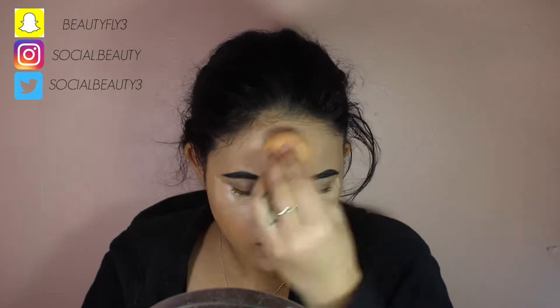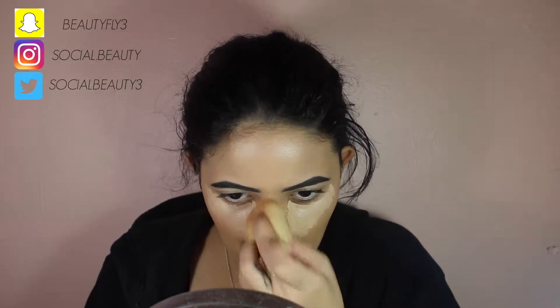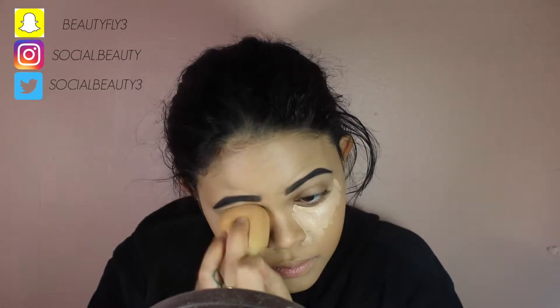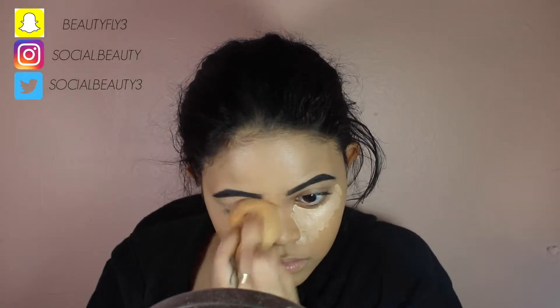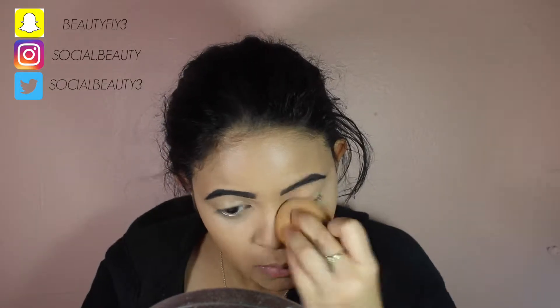And now I'm just going in with concealer. I'm using my Sephora concealer in the shade 13 Custard — I believe I'll have everything linked below. And I'm just using my beauty blender that is broken on the top, but let's just move past it, and just blending that all in to give me a nice highlighted and awake look.